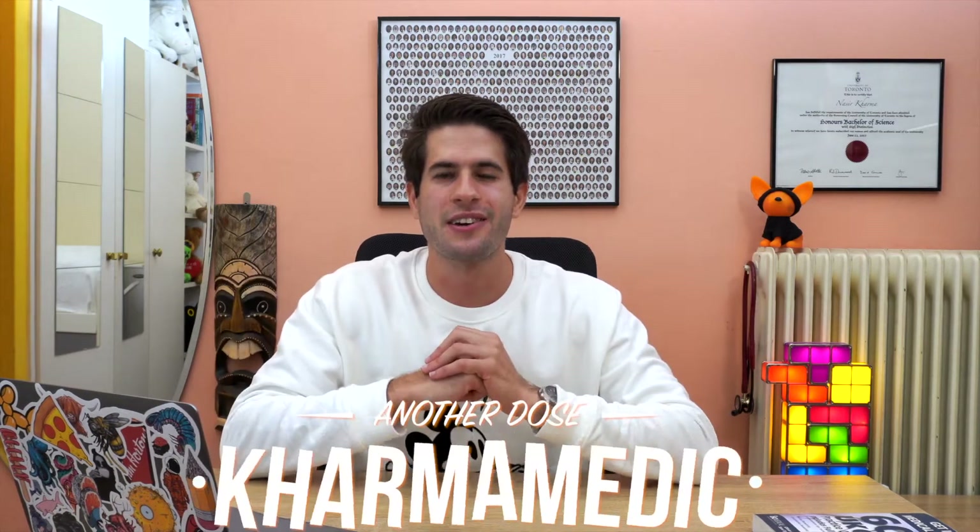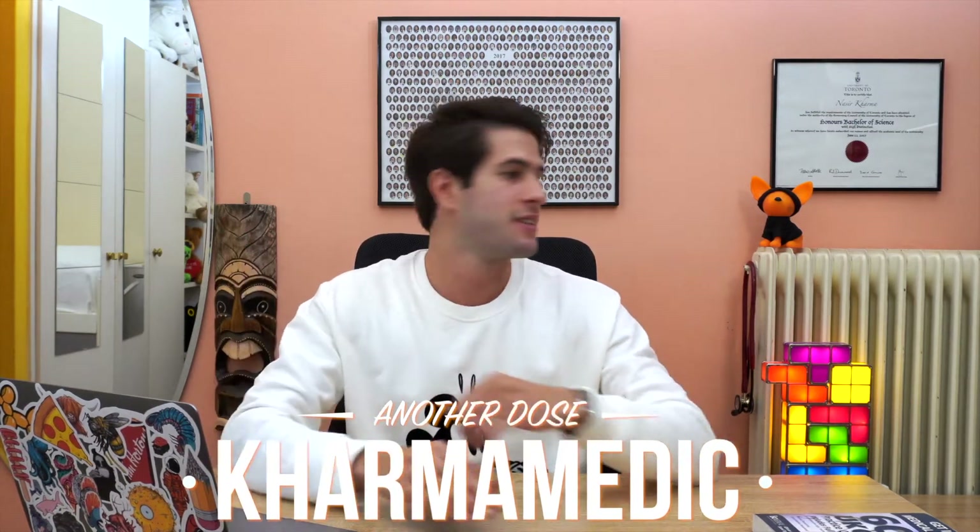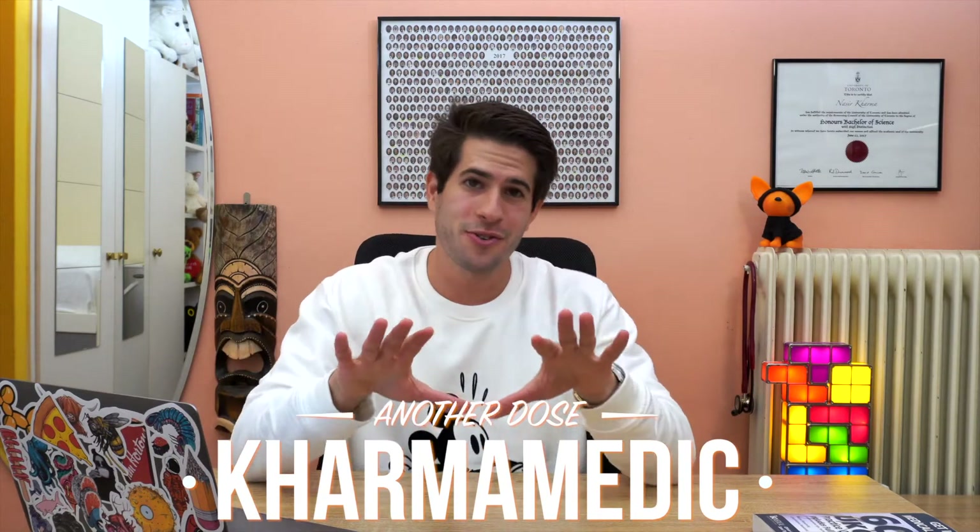What is up guys? KarmaMedic here and welcome back to another video. Look at this new temporary studio while I'm here in Athens having a little bit of holiday with my friends and family. Just until I get back to the UK, this is sort of the scenery you guys are going to be seeing in the next couple of videos. I hope you guys like it.